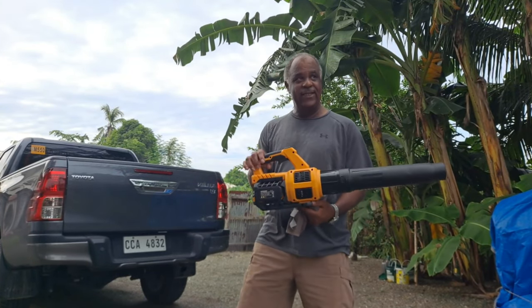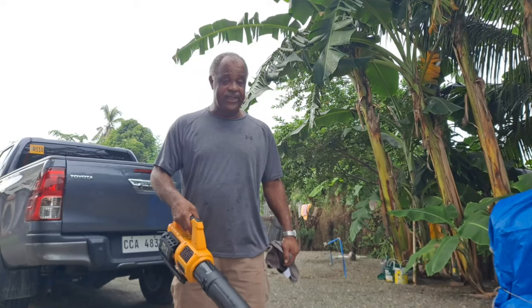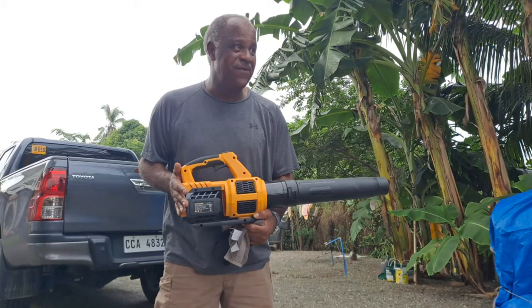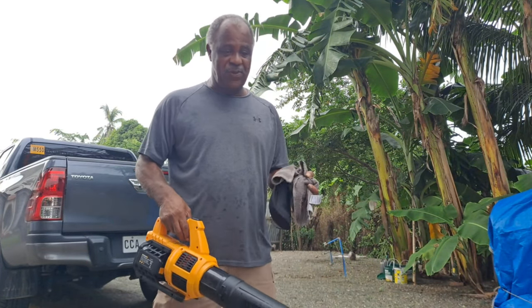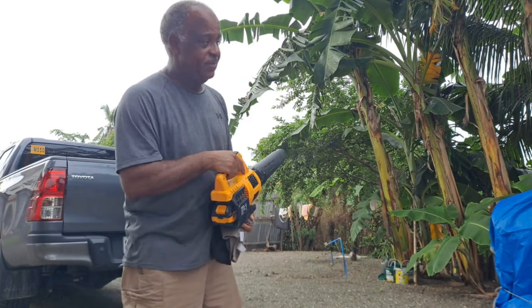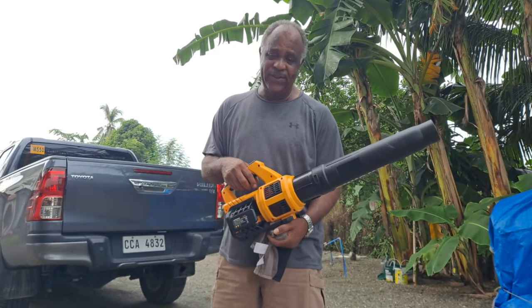This is the leaf blower I picked up off Amazon — works pretty good. You might wonder how you can clean the yard with that, but this thing is very powerful. It picks up all the leaves; I just blow them around, start a big pile, then rake it up. Makes the job go really fast and easy.